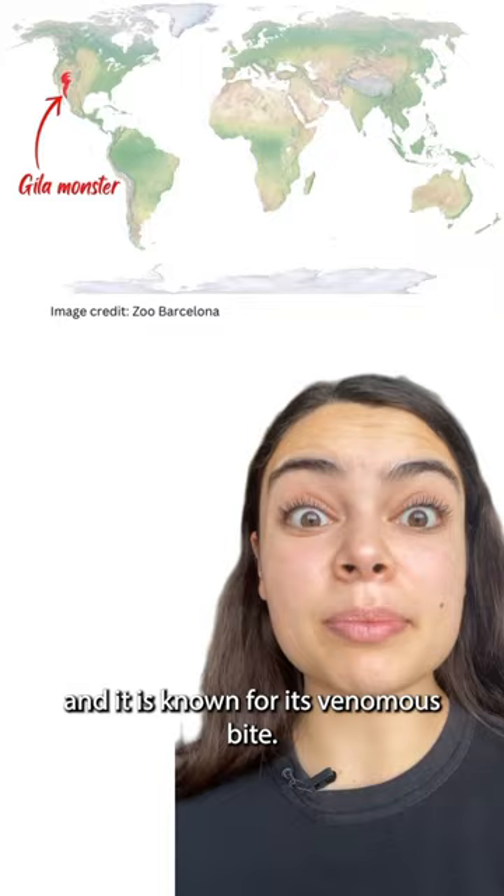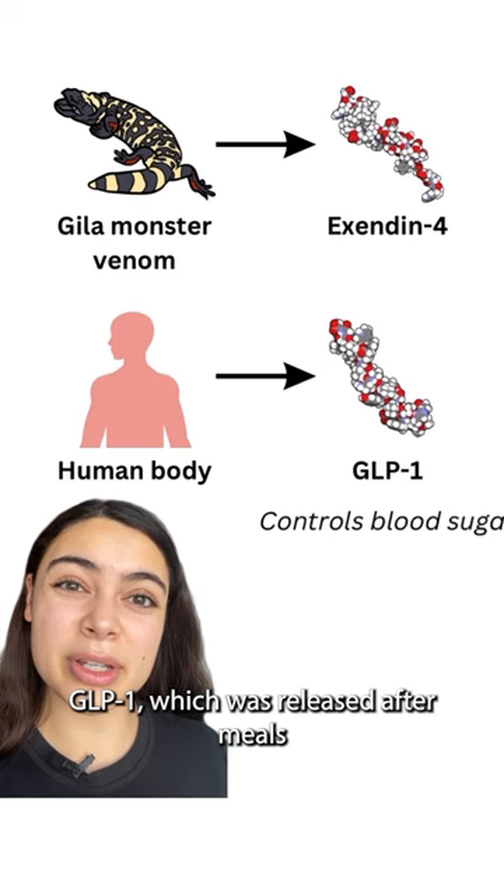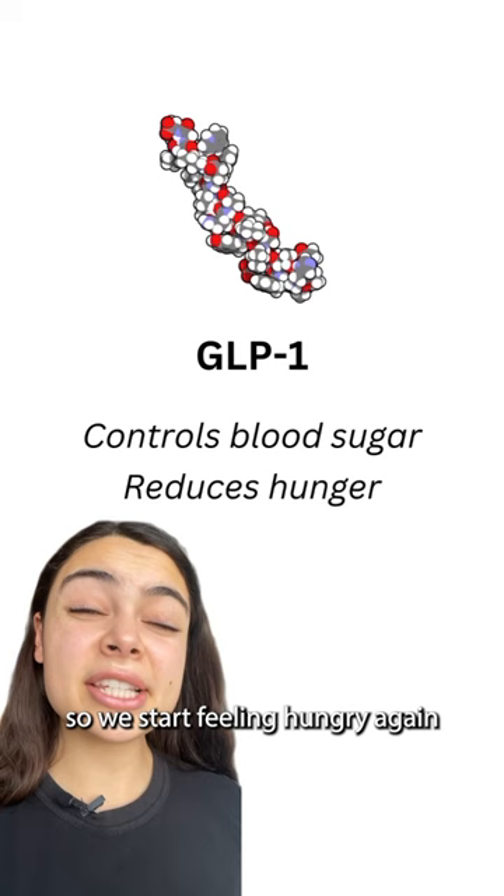Back in the 90s, scientists were analysing gila monster venom and they identified a special hormone called exendin-4. It was very similar to the human hormone GLP-1, which is released after meals to control blood sugar levels and stop hunger. However, GLP-1 doesn't last very long in the body, so we start feeling hungry again pretty soon.